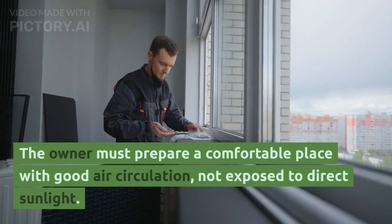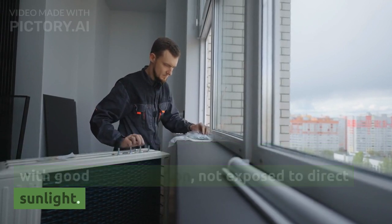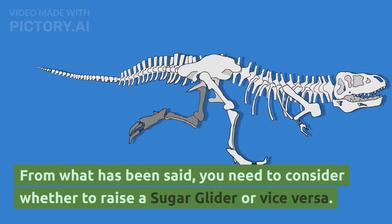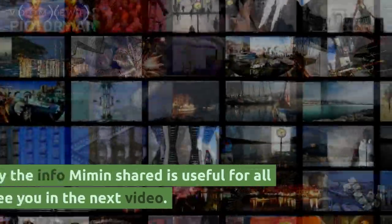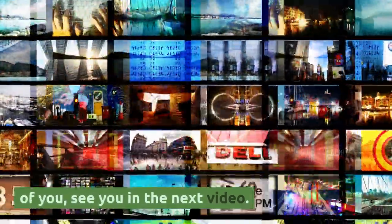9. The owner must prepare a comfortable place with good air circulation, not exposed to direct sunlight. From what has been said, you need to consider whether to raise a sugar glider or not. Right consideration will make you wiser. Hopefully the info shared is useful for all of you. See you in the next video.